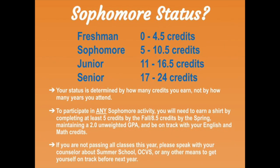Do you want to be a sophomore next year? Of course you do, but it isn't guaranteed. In order to have sophomore status next year and participate in sophomore activities, you must have at least five credits and at least a 2.0 cumulative GPA. If you are concerned you might not be on track, we recommend you speak to your counselor to see what you can do now to ensure sophomore status for next year.